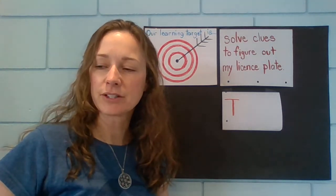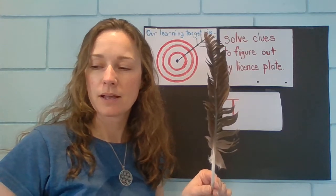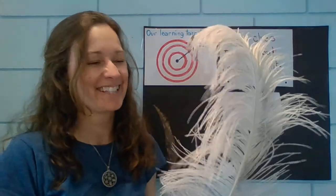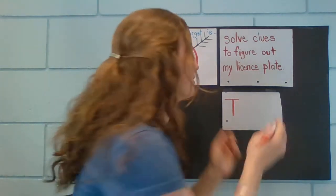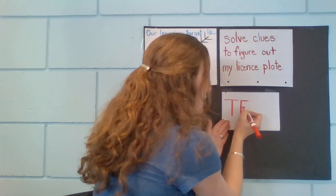Second letter — here's your next clue. What are these things? I've got one more. What are these things called? Feathers. F-f-f. Write it down. F-f-f. What letter is that? F. F-f-f-f.